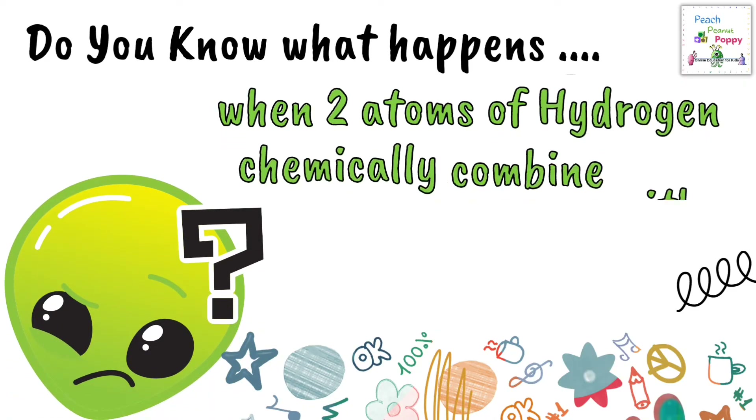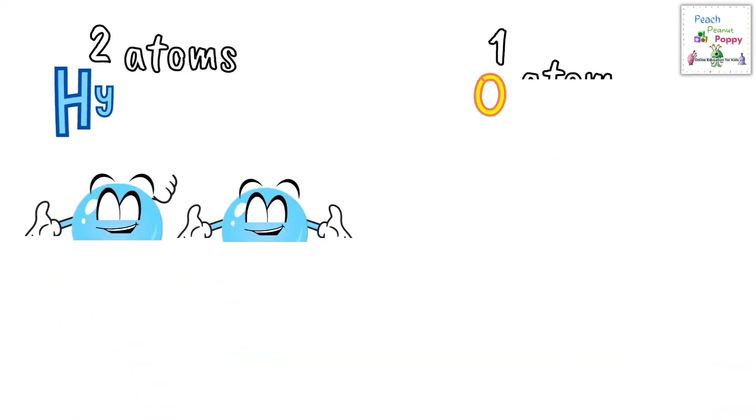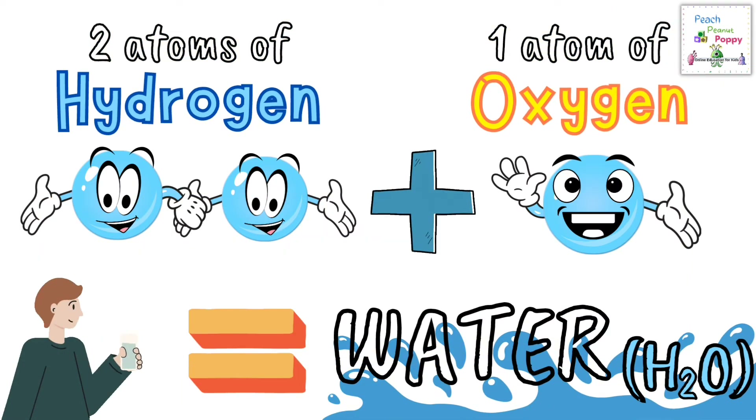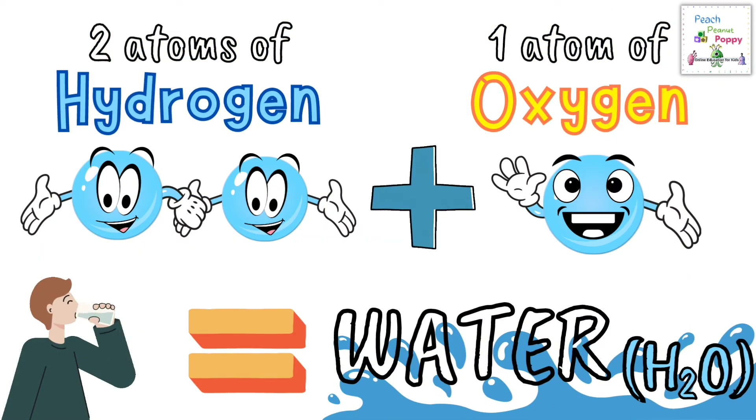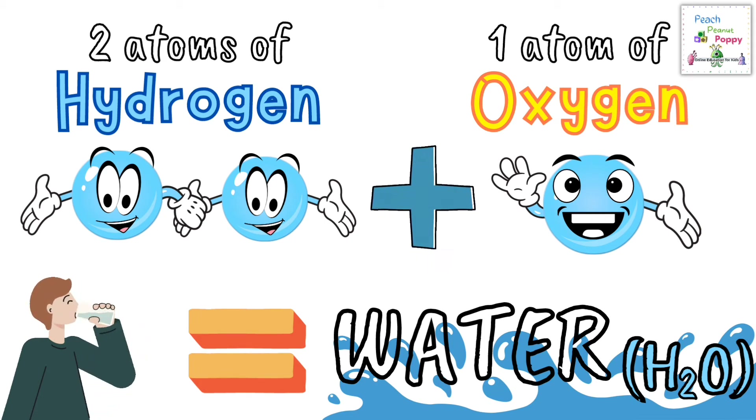Now do you know what happens when two atoms of Hydrogen chemically combine with one atom of Oxygen? Well, when two atoms of Hydrogen chemically combine with one atom of Oxygen, it forms water, which is H2O. Isn't that amazing?